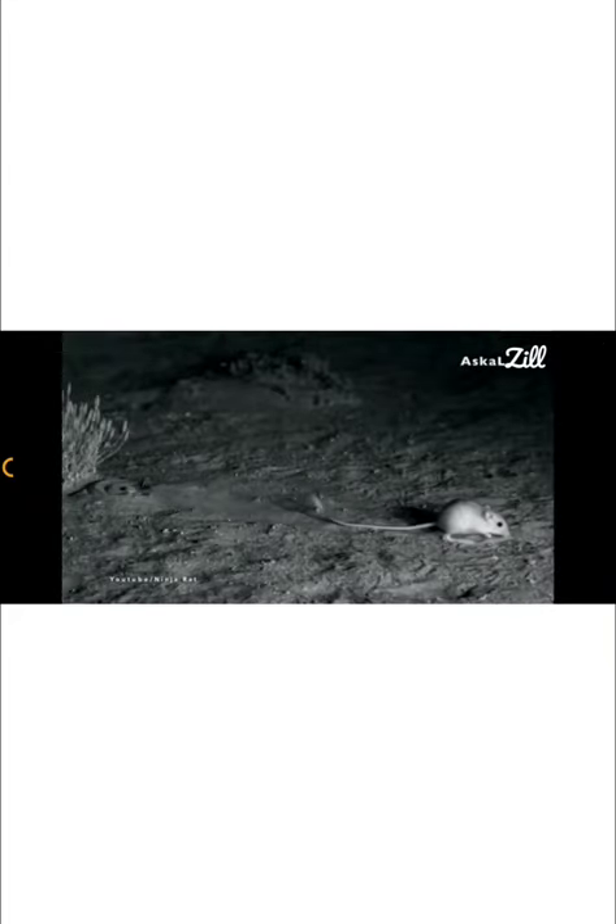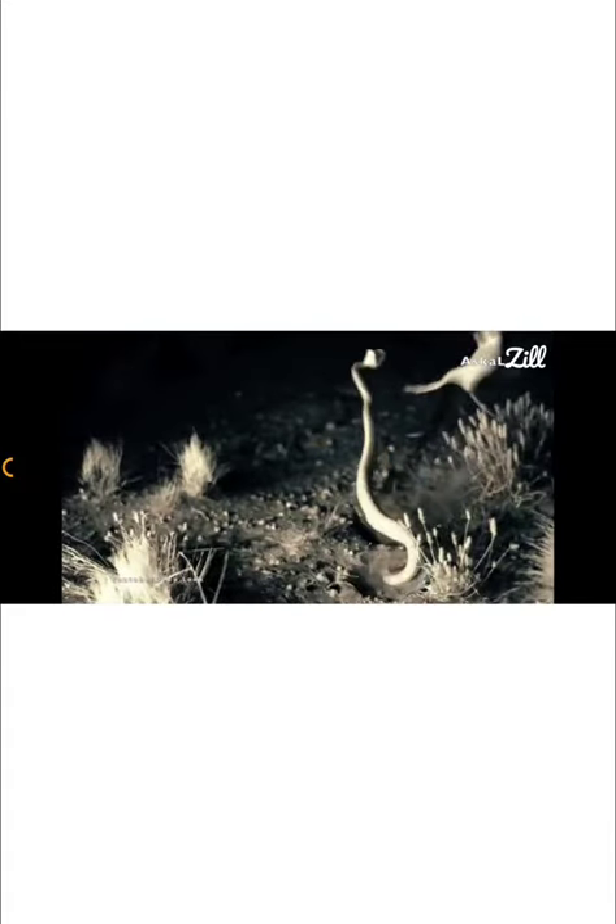Kangaroo rats detect any predators around very well. Thanks to their very good sense of hearing, they can react almost instantly to attacking predators who would try to feed on them.